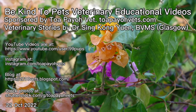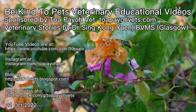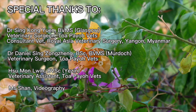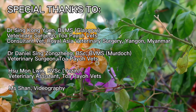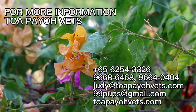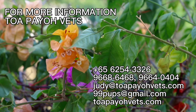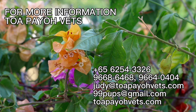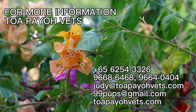Trapayo Vets social media links are provided. Special thanks to the following people. For more information, please contact Trapayo Vets at 6254-3326 or visit their website at TrapayoVets.com. Thank you.